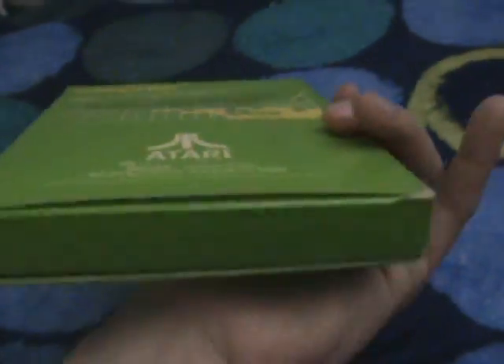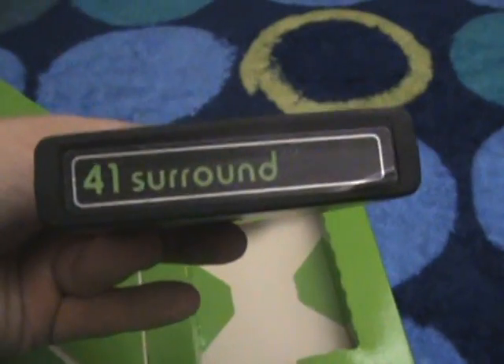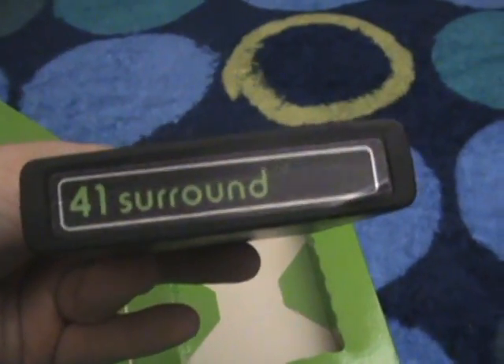Surround was one of the more popular games. My guess is they probably made about 250,000 to 500,000 of these with the gatefold box. The Combat you saw had about 500,000 to a million, I would suppose. As you can see, the box is in wonderful condition for the most part. We open the game — no manual, unfortunately. Here we go — the number 41. All the gatefold games had the number attached to the game name, so you have 41 here.